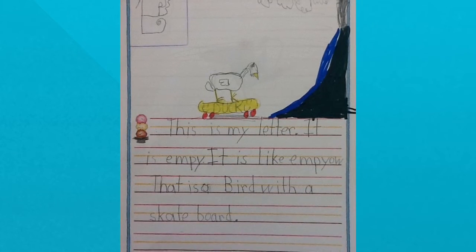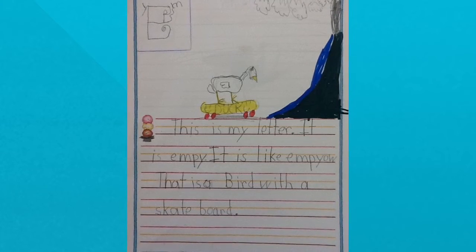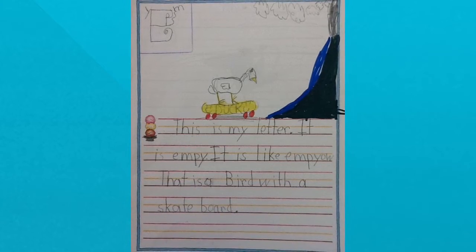This is my letter. It is emphy. It is like emphy-o. That is a bird with a skateboard.